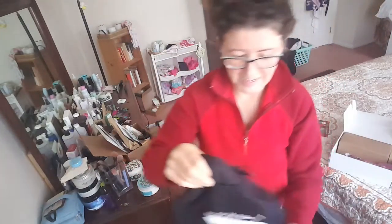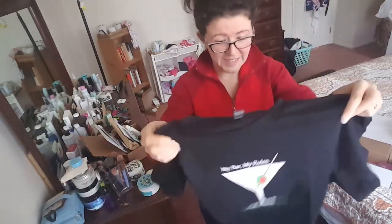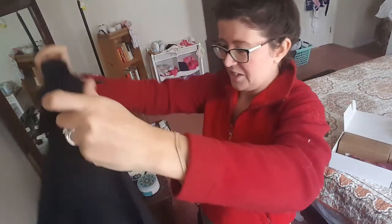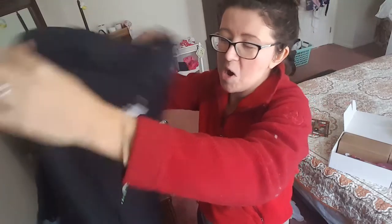So this is — holy guacamole — alright, here's the t-shirt. I think I said large for my husband. I may actually steal this because it's pretty cool. It says 'My Bar. My Rules.' There's nothing on the back but I love that it's got like a martini on it.